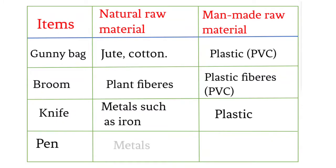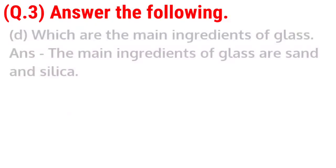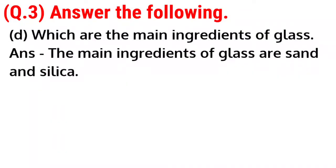Pen: natural raw material — metals; manmade raw material — plastic. D. Which are the main ingredients of glass? Answer: The main ingredients of glass are sand and silica.